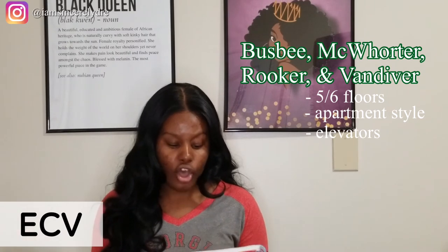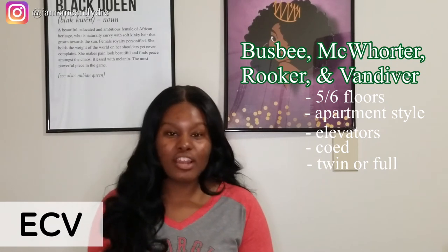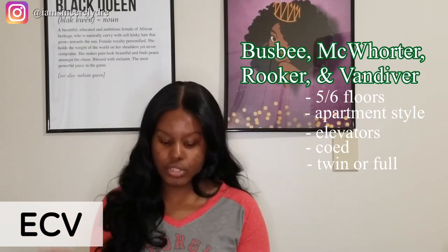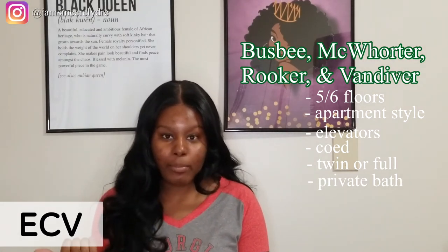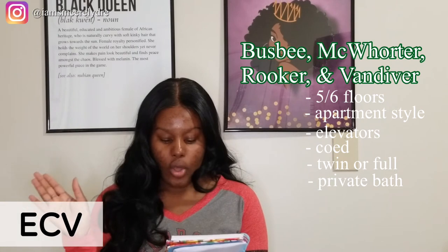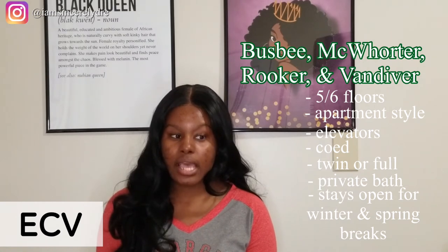Over here you do have an elevator. It's co-ed. You can have twin beds, mainly for freshmen who have two beds in one room, or you would have a full bed. Freshmen can also have full beds — it just depends on what room you get. If you're in an expanded room, you'd have two twin beds; in a regular room, you'd have a full bed to yourself. You can also have a private bath. Some rooms have two people with a private bath, and some rooms are set up with four people and two baths shared among roommates. All of these buildings are open to all four years and stay open during spring and winter breaks.